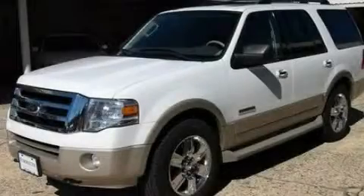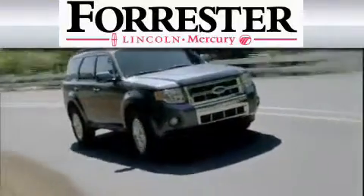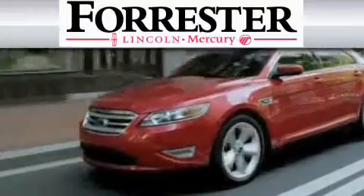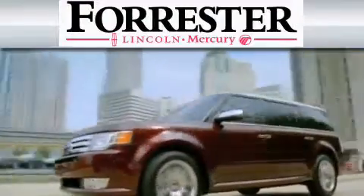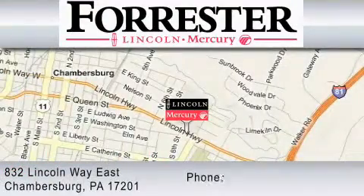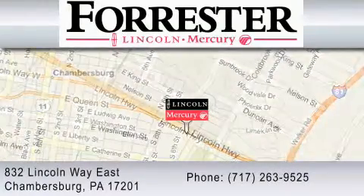Contact us today and schedule your opportunity to see this vehicle in person. Nine-time recipient of Ford's President Award, Forrester Lincoln Mercury is dedicated to do everything possible to ensure that the experience you have selecting your vehicle is as pleasant as possible. We are located at 832 Lincoln Way in Chambersburg, or contact us at 717-263-9525.